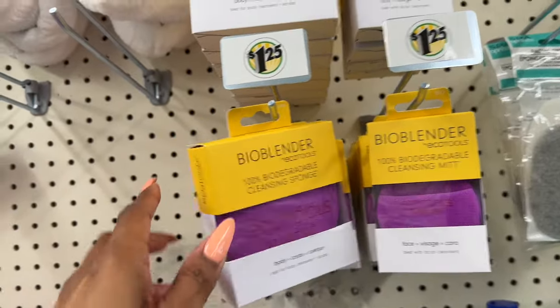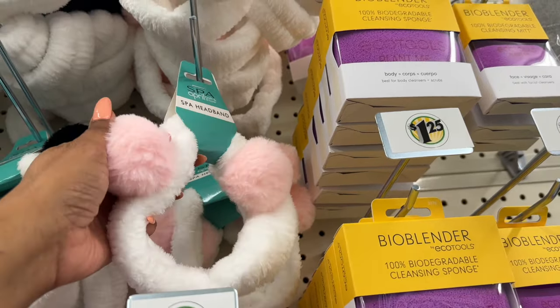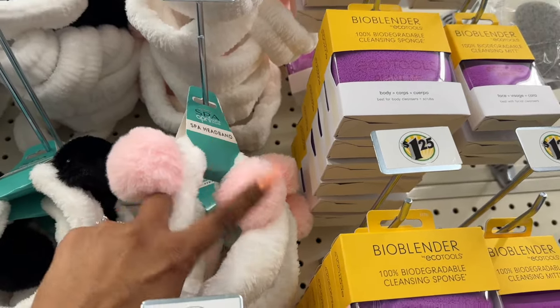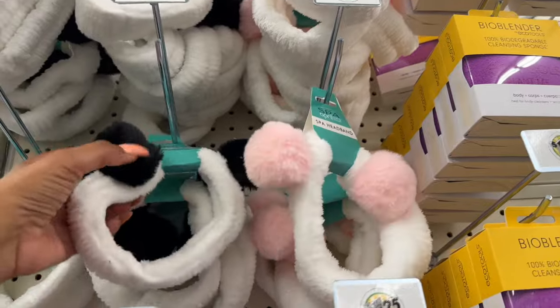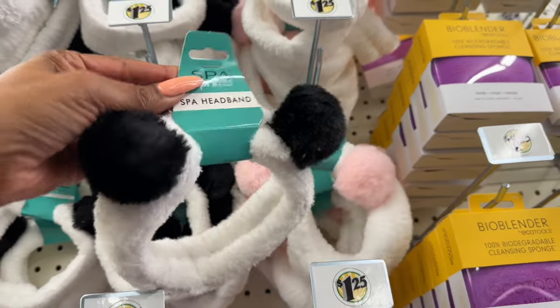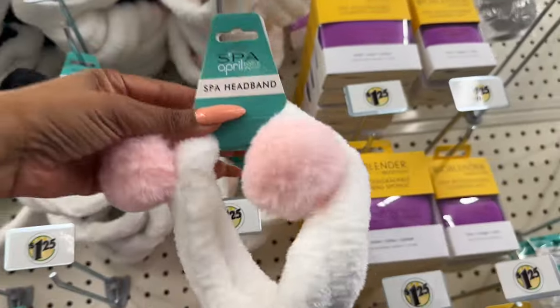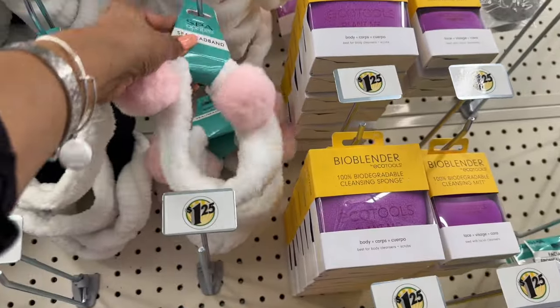They also have spa headbands — so cute — with little pom-poms! One in pink and white, and one that looks like a panda in black and white. These are perfect for an Easter basket for a teen. These are definitely new as well.